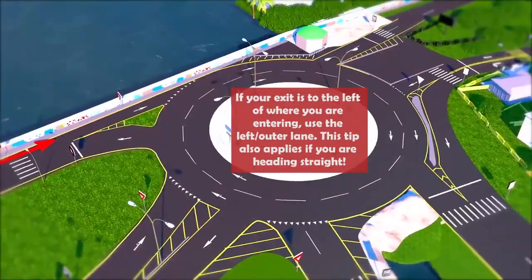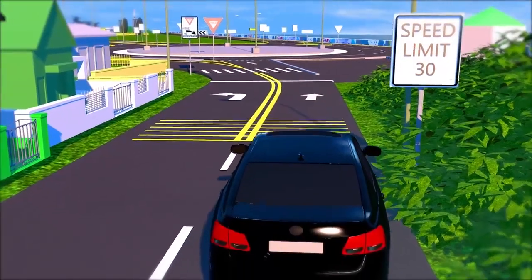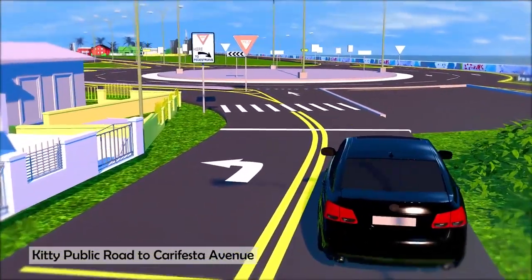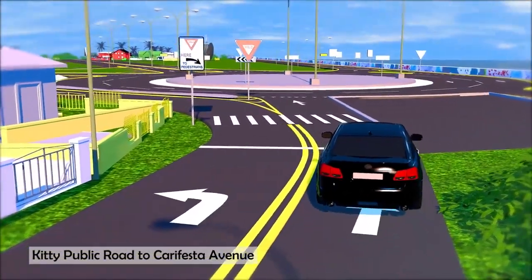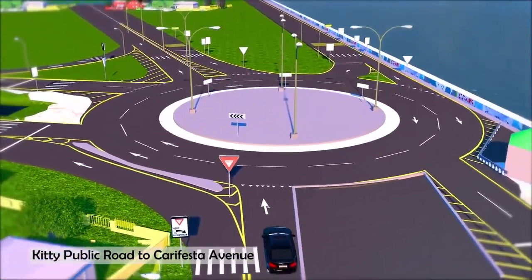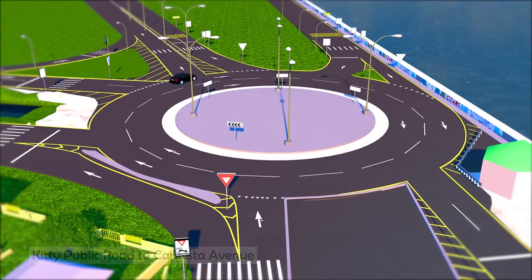There are three ways to enter the roundabout and exit to continue straight. The first is going westbound along the Kiti Public Road, entering the roundabout and then exiting to continue straight on Carifesta Avenue. Select the right lane as you approach the roundabout. At the roundabout, wait for a break in the traffic, then enter the roundabout using the left or outer lane. Stay in that left lane and exit onto Carifesta Avenue.